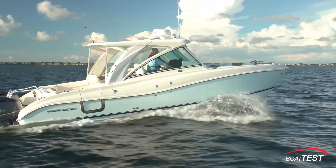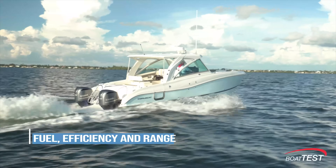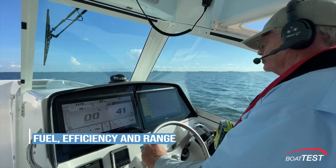Hi, Captain Steve for BoatTest.com. In this video we're going to demonstrate how the innovative Shero propellers can improve the range and efficiency of your boat. The questions we get asked most often are: does it work, and just how much does it work? To answer those questions, let's look at some tests we performed and the results we found, and we'll see exactly how it affects fuel efficiency and range.